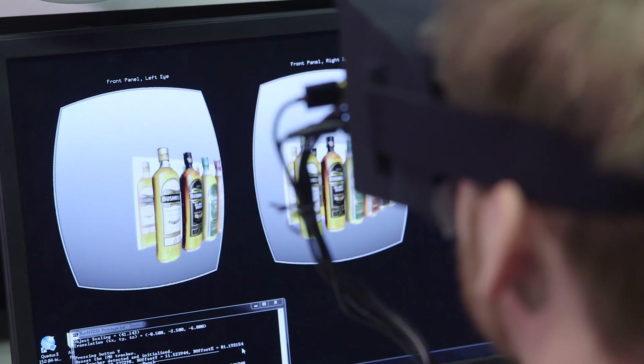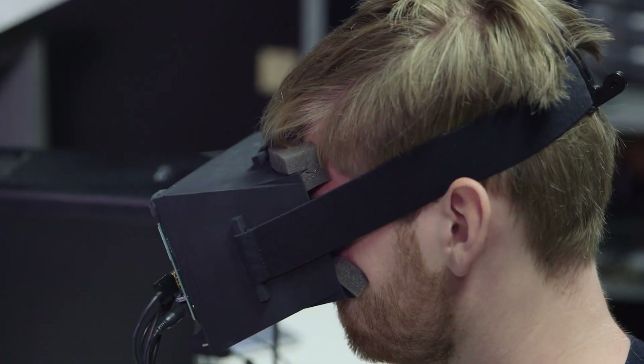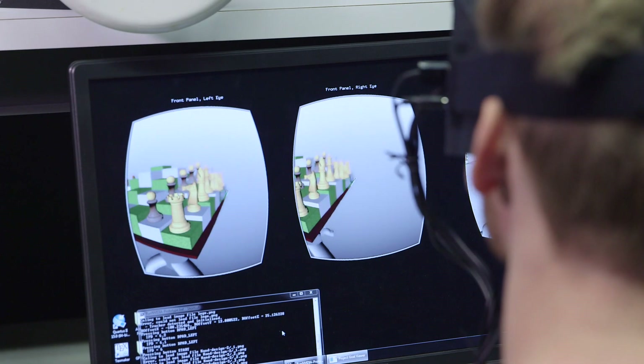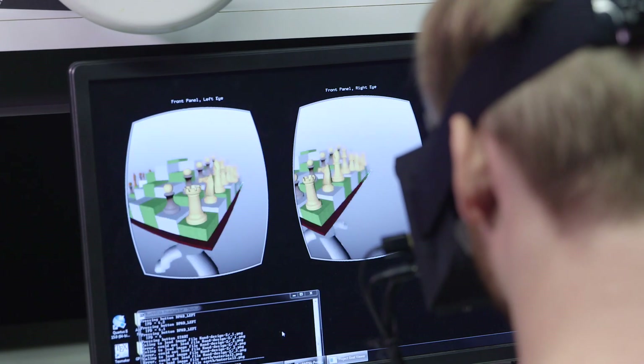From surgery and entertainment to therapy and hands-on training. We can immerse a person or child, for example, in an environment and really tell them how things work in a hands-on manner that transports the person into this environment. It just allows us to get a better sense of stuff and how stuff works — giving people a new way to experience the world. This is Inside Science TV.